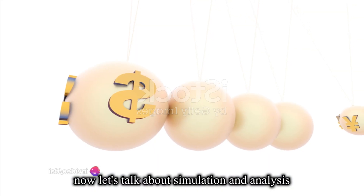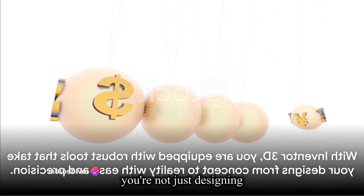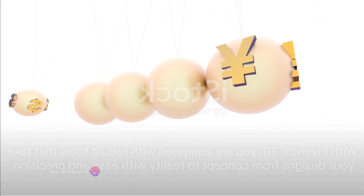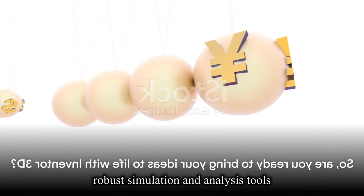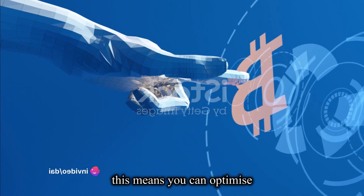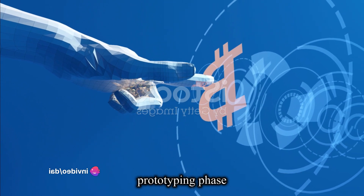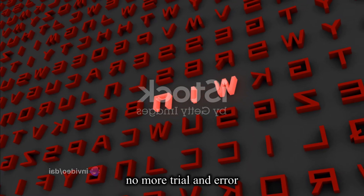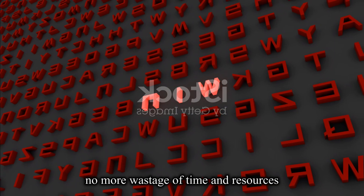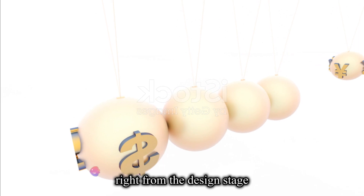Now let's talk about simulation and analysis. With Inventor 3D, you're not just designing, you're also evaluating. The software's robust simulation and analysis tools allow you to assess the performance and durability of your designs in a virtual environment. This means you can optimize your designs long before they move into the physical prototyping phase — no more trial and error, no more wastage of time and resources. You can ensure the quality and reliability of your product right from the design stage.